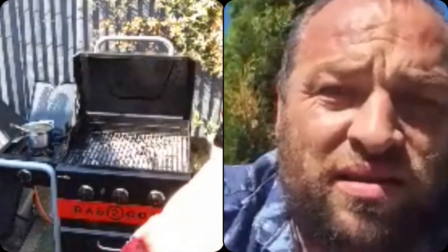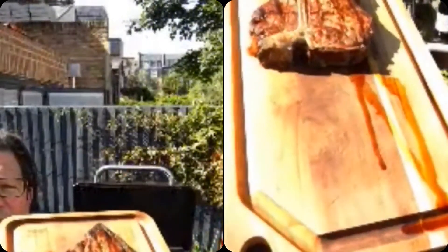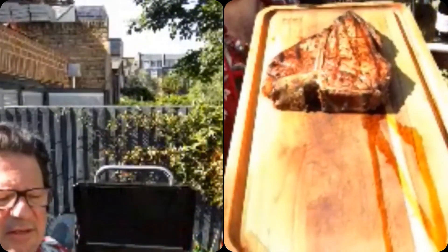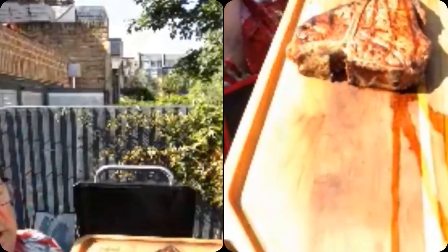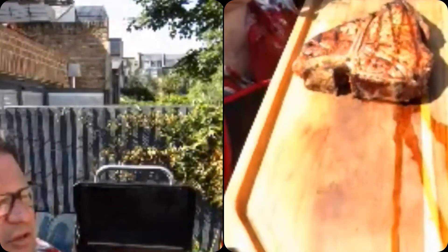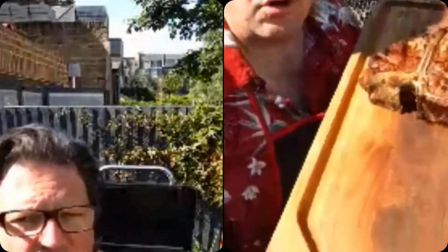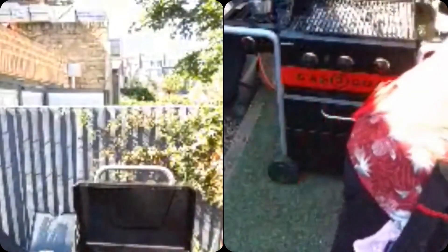One last thing — I'm going to flash the steak again. That is a Hawksmoor steakhouse porterhouse from their Hawksmoor at Home collection. Make sure you log on, check them online at Hawksmoor.com, and check out the steaks they've got going there.